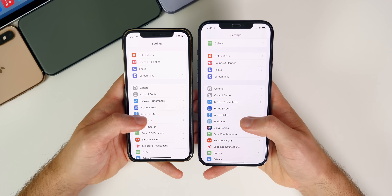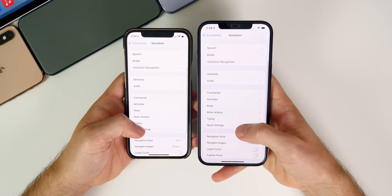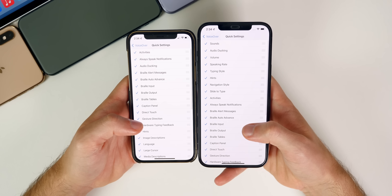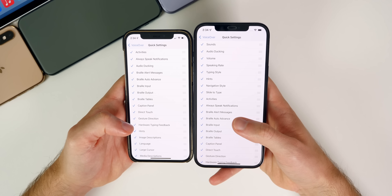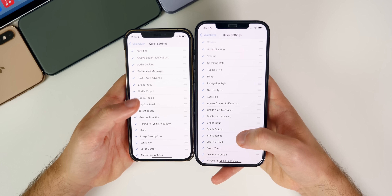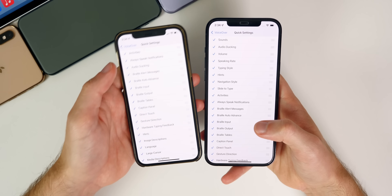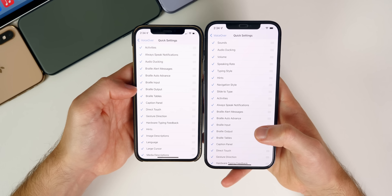Another very minor change: if we go into Settings > Accessibility > VoiceOver > Quick Settings, the quick settings are no longer in alphabetical order again. They've flip-flopped around with this — there's an 'S' at the top and it's not in alphabetical order, whereas it was in beta five.